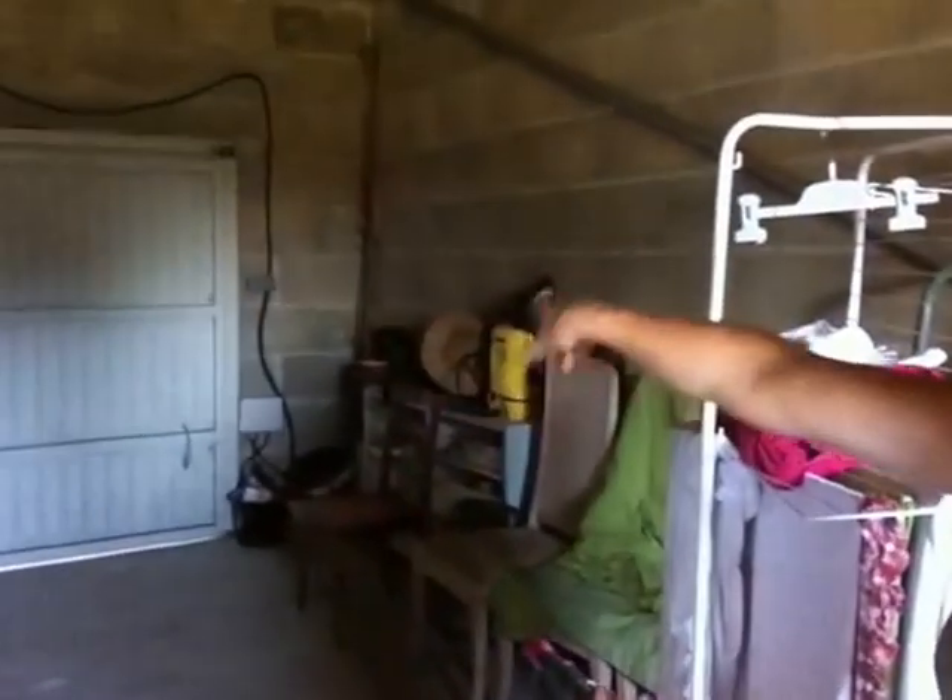Grand garage, qui est en ce moment un petit peu encombré bien sûr, avec une fenêtre. La particularité, on peut faire un escalier qui donne directement là pour aller dans la pièce en haut, que je vais vous montrer de suite en allant sur la mezzanine. Ça peut faire une entrée indépendante en passant par le garage. On peut faire une entrée indépendante et aménager.